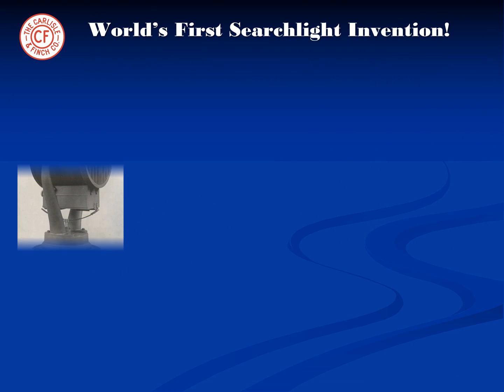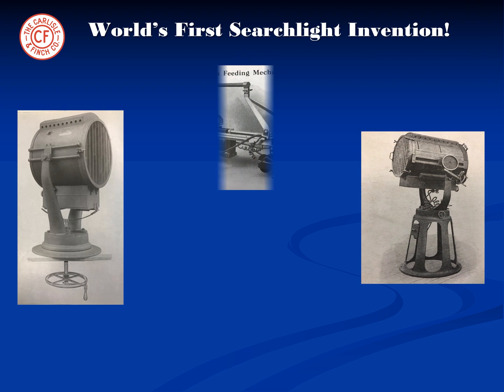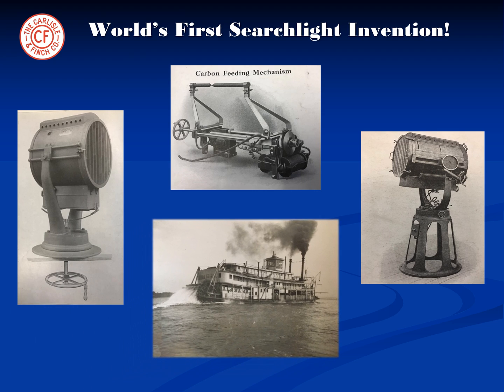The company's founder, Robert S. Finch, invented the world's first carbon arc searchlight in the 1800s. These searchlights were used to replace the kerosene lanterns on the Mark Twain paddle wheel boats that sailed up and down the Ohio and Mississippi rivers.